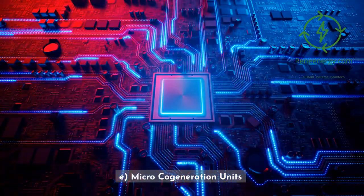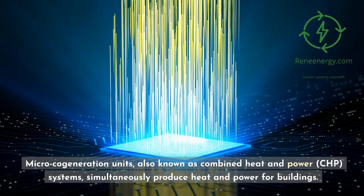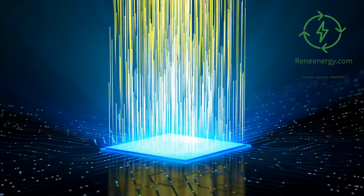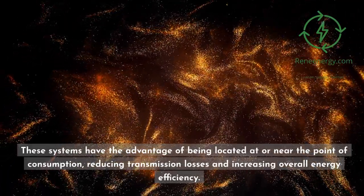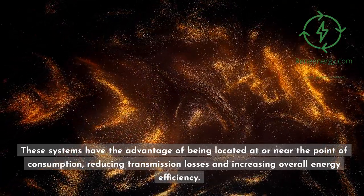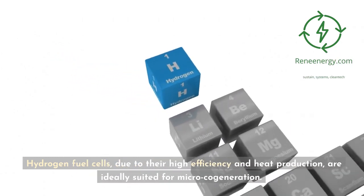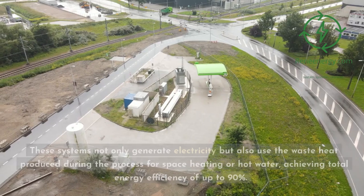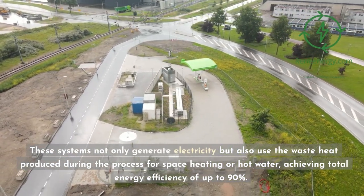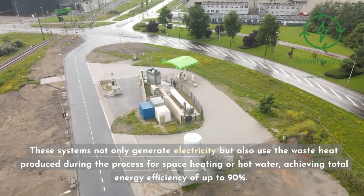Micro-cogeneration units, also known as combined heat and power systems, simultaneously produce heat and power for buildings. These systems have the advantage of being located at or near the point of consumption, reducing transmission losses and increasing overall energy efficiency. Hydrogen fuel cells, due to their high efficiency and heat production, are ideally suited for micro-cogeneration. These systems not only generate electricity but also use the waste heat produced during the process for space heating or hot water, achieving total energy efficiency of up to 90%.